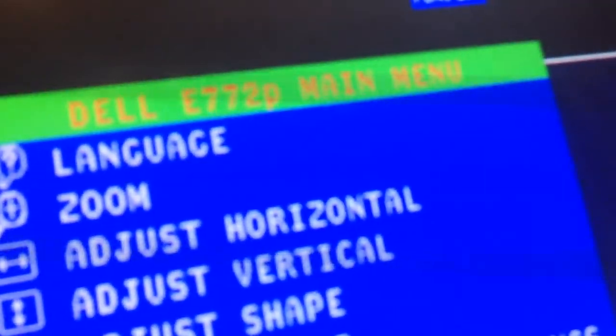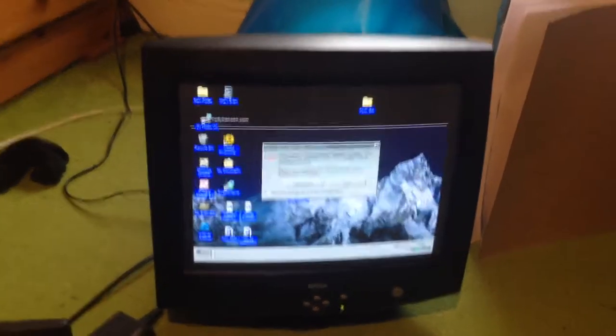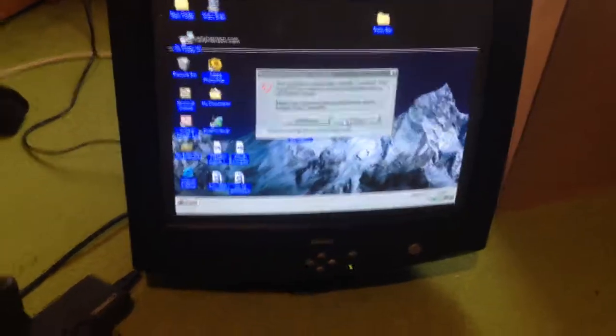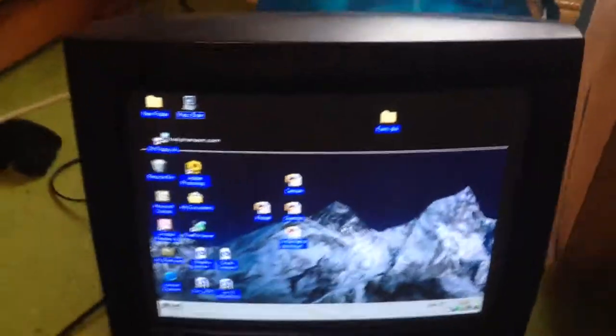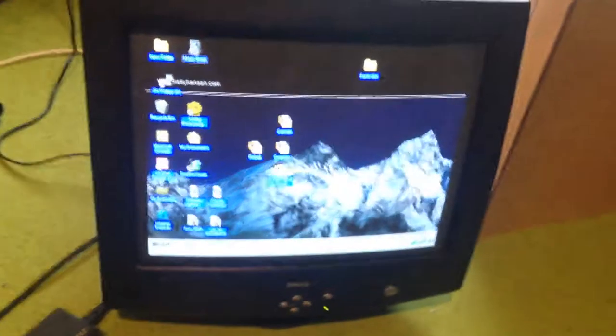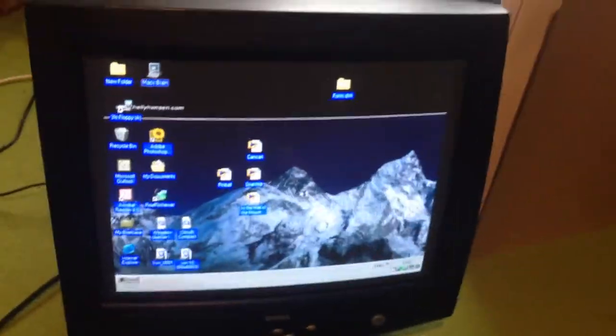I mean, it used to run at 75, then it went back down to 60, now it's gone up to 85Hz. That's obviously on camera. It looks kind of bad. Yeah, this thing's just running Windows 98. This is only going to be a quick video, but this should not be happening.